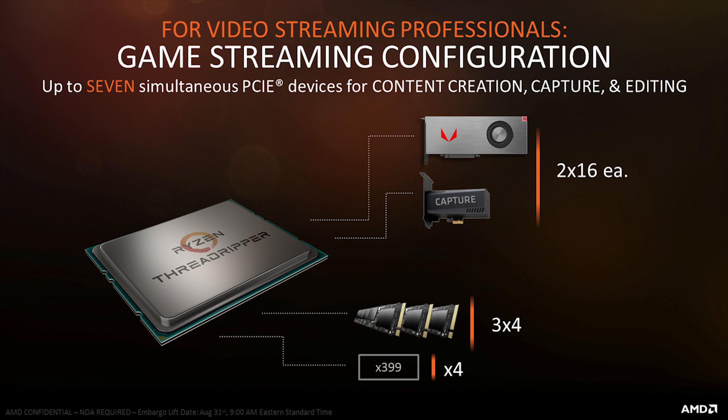This next slide attempts to show a full-time video streaming professional game stream configuration. To be blunt, this is a stretch. You wouldn't have three NVMe drives in RAID — that's just silly, a single one would be plenty. The capture card doesn't use 16 lanes. And if you really are a full-time streamer, you should have two computers: one to capture and stream, and the other to play games, so reboots don't affect your live stream. Ryzen 7 1700 does this just fine for casual streamers, and professional streamers should have two computers anyway.